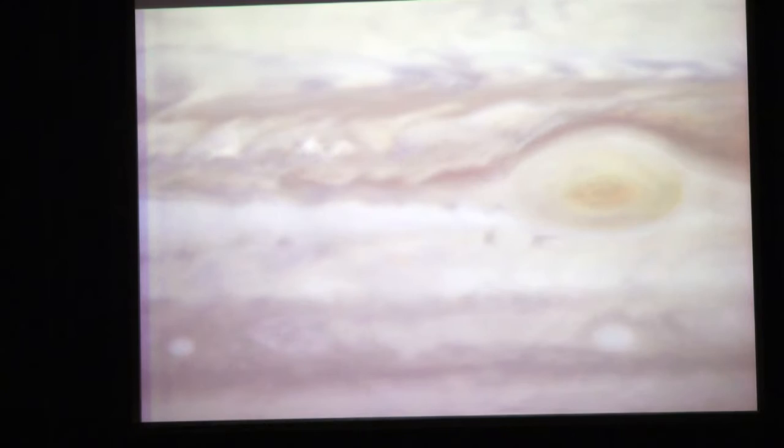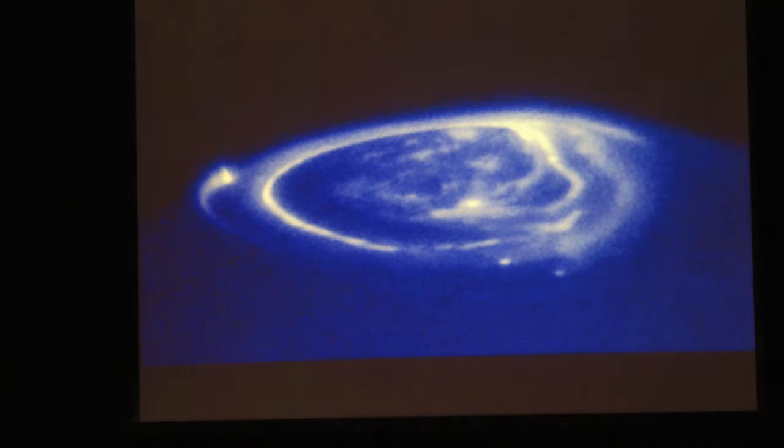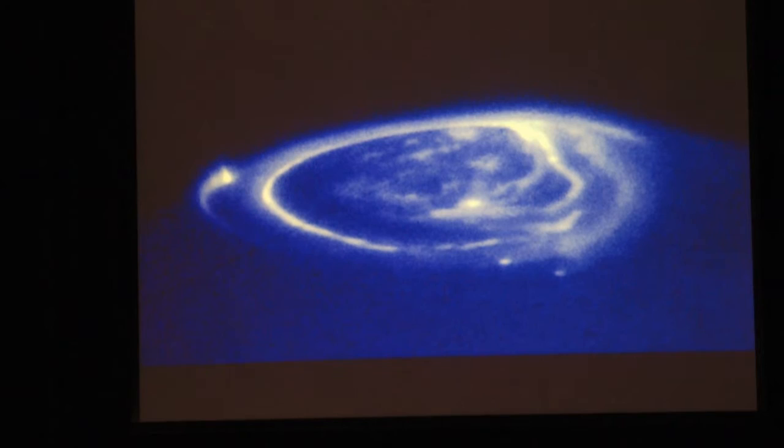JUICE will orbit Jupiter monitoring the atmosphere. Features such as the Great Red Spot, which has been in existence for a few centuries at least, will be monitored for years at very high spatial resolution. The aurora is particularly special at Jupiter - like Earth, Jupiter has a magnetic field, and the way it interacts with the solar wind means that regions around its north and south poles glow through particles hitting the upper atmosphere. You can see an oval similar to that at Earth's poles.